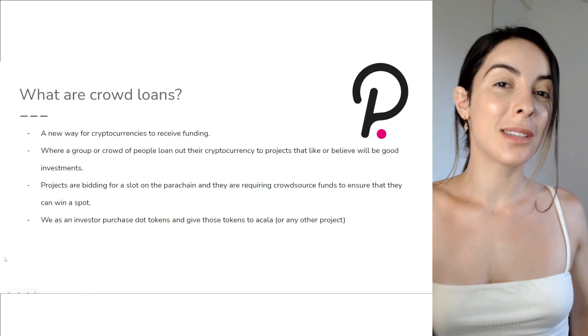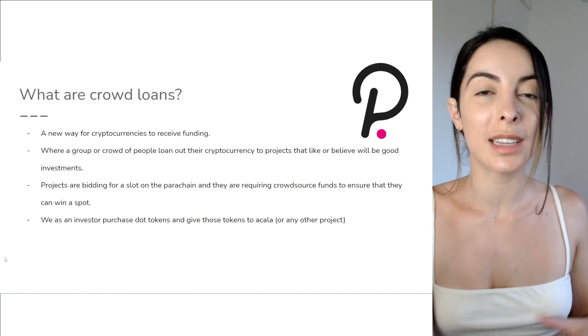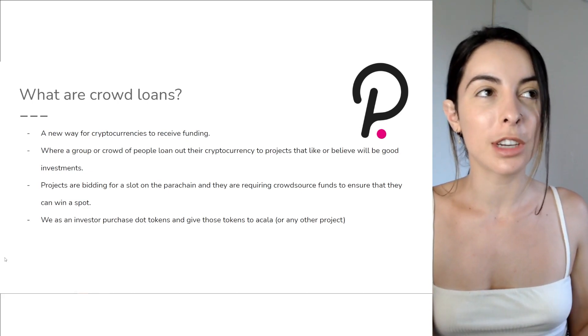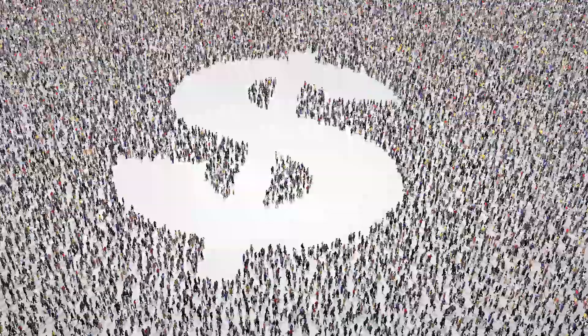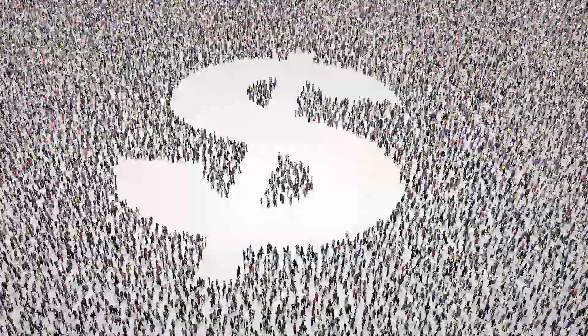So what are crowd loans? These are essentially a new way for cryptocurrencies to receive funding. Instead of just having projects with a lot of money push for a parachain slot, it's almost like getting community backing — a crowd of people will provide their DOT tokens to a project that they believe in.